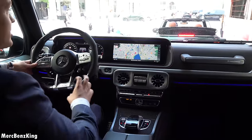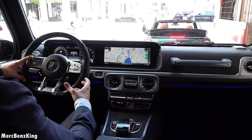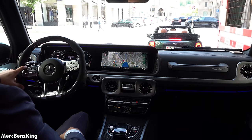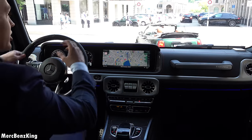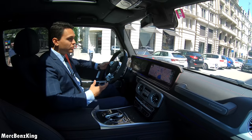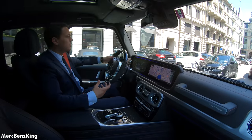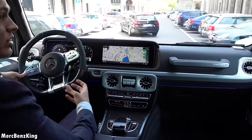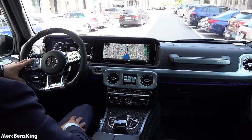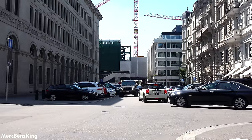The G63 has 585 horsepower — we are driving a V8 bi-turbo — and it feels very quick. You don't feel the weight; it just feels like mocking physics, because the weight and the power this car has is simply unmatched. It is so fast off the ground.